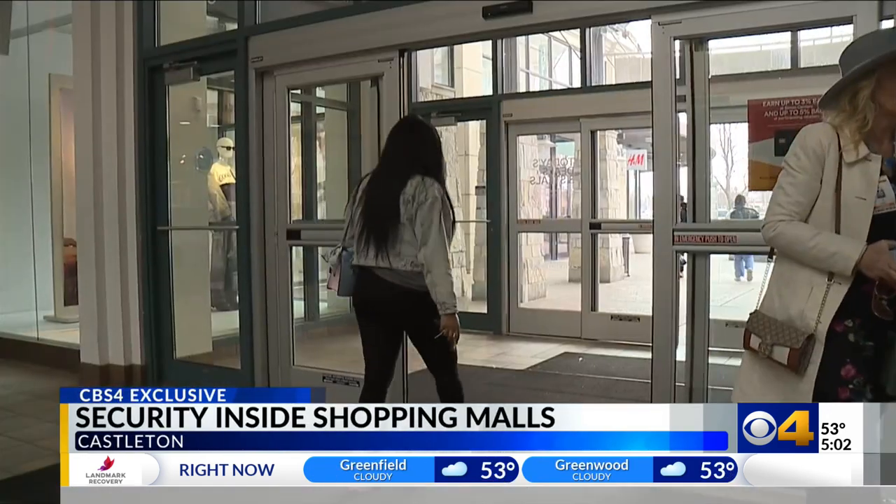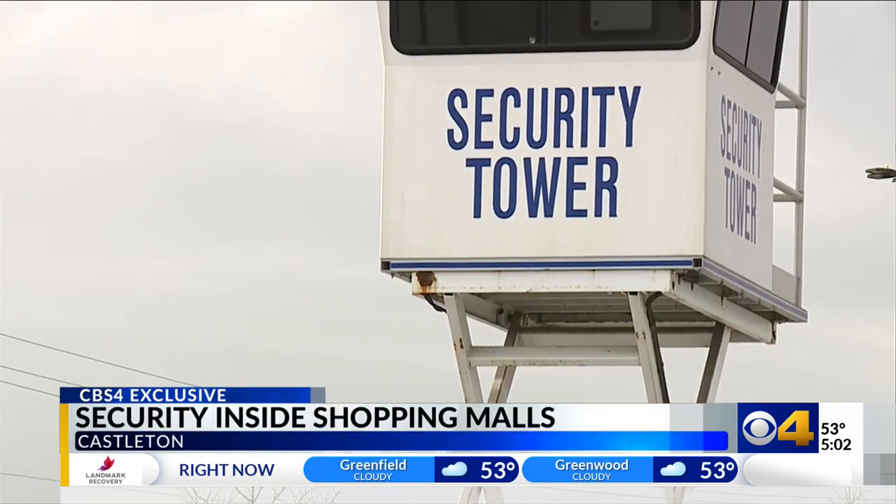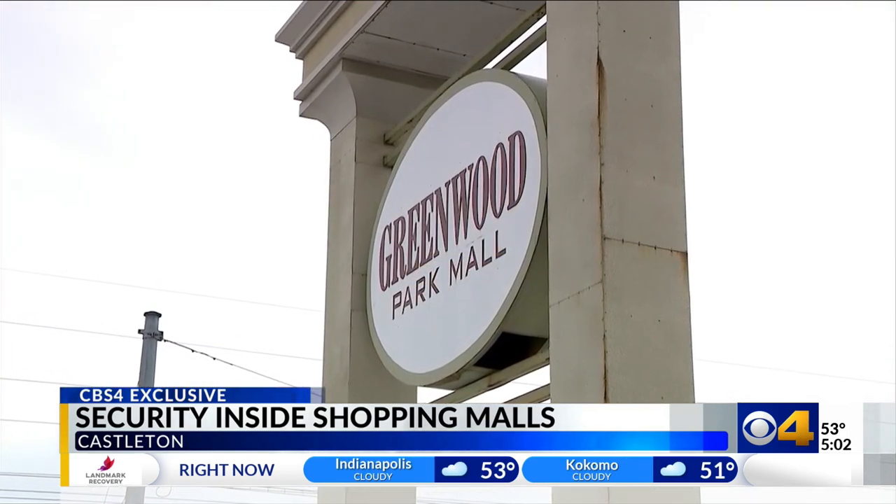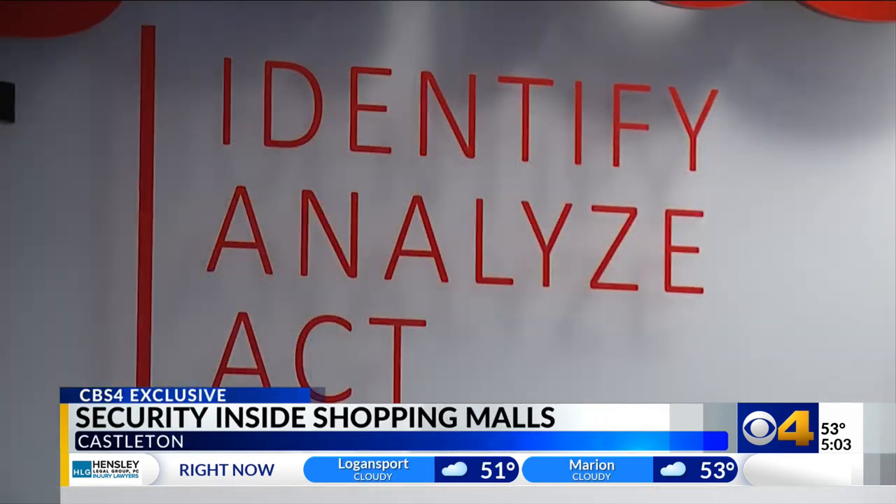Local police say Simon's security footprint extends beyond its parking lot. They put in four Flock license plate reader cameras, giving officers access to them. So anytime a wanted vehicle, a wanted person associated with a vehicle, or a missing person passes those cameras, officers are alerted.